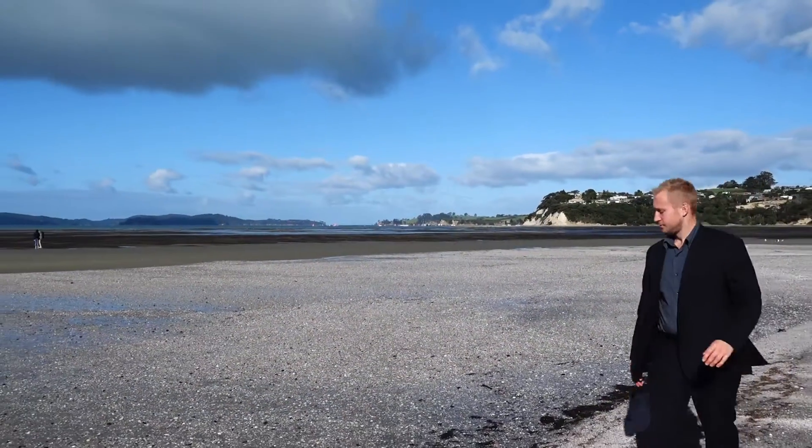Enjoy a quick stroll along the beautiful Snells Beach. Thanks for coming through this incredibly easy living property at Snells Beach. I'll see you at the open homes.